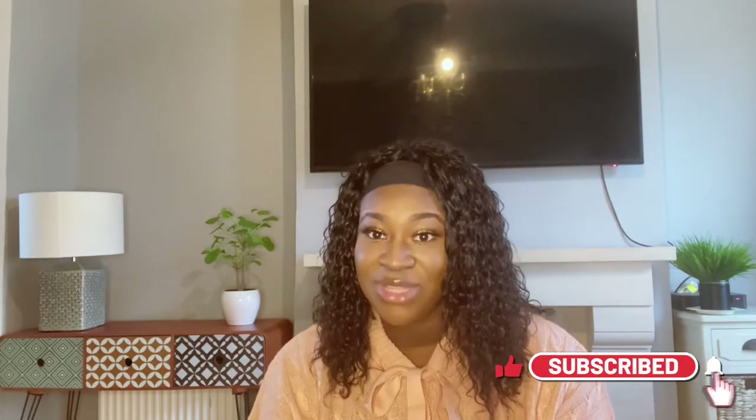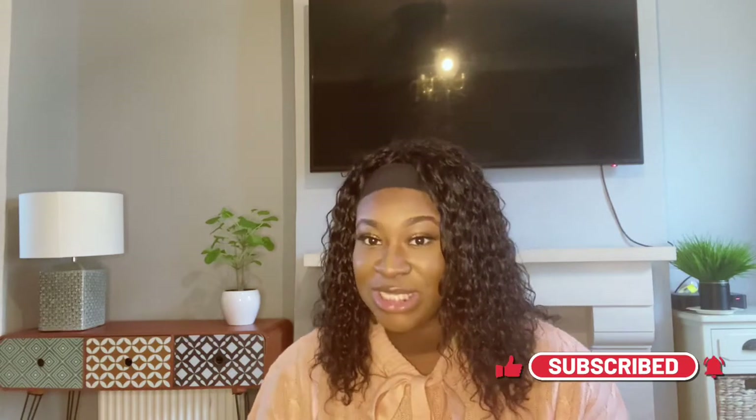Hi guys, welcome back to my channel. I'm Esri, welcome if you are new. Today is a Boohoo haul and I spent a ridiculous amount of money. Make sure you like, comment and subscribe, turn on your post notifications so you're notified every time I post a video. I have my sisters behind the camera and they're going to rate my outfits. This is going to be a postpartum try-on haul.